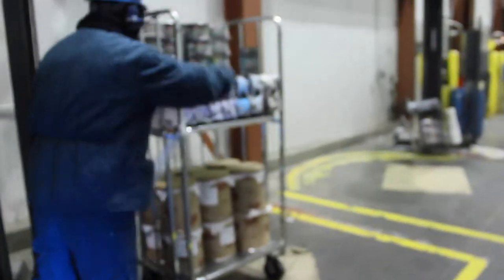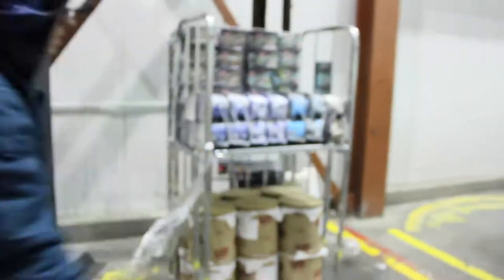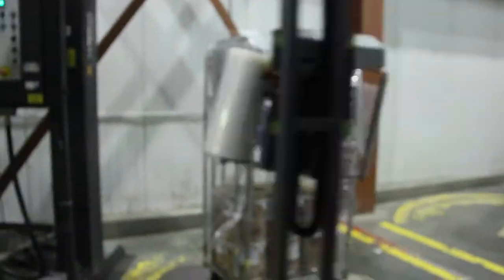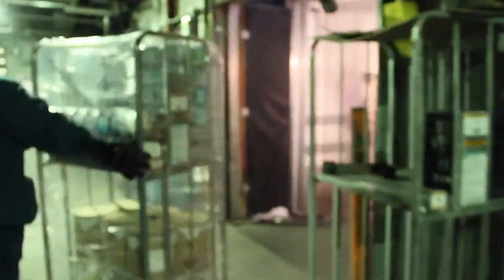After everything's loaded up on the dolly, we then take it to the wrappers and wrap the dolly. Then we load it on the truck.